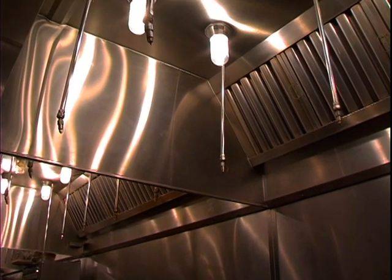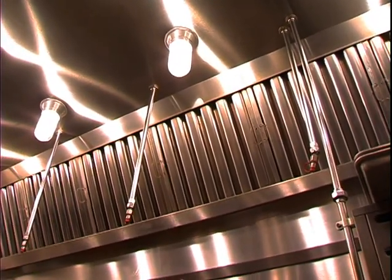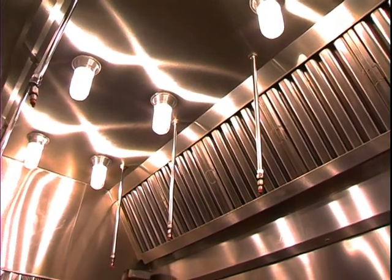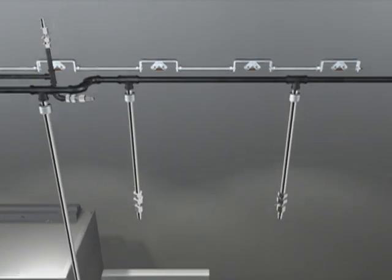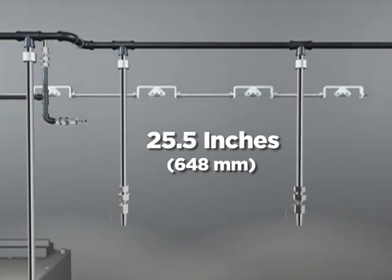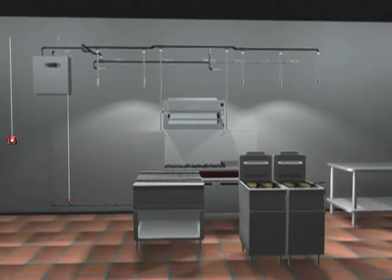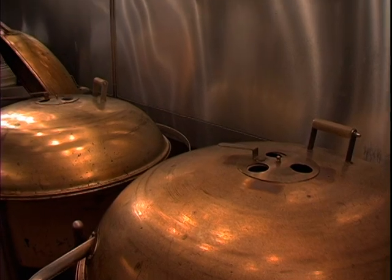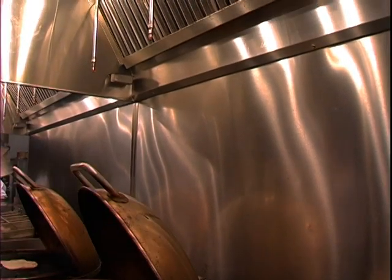The Piranha system requires sixty percent less wet agent per hazard. That means fewer storage tanks are required in the kitchen. And, like the R102, the Piranha system allows overlapping nozzle placement with as much as twenty-five and a half inch spacing. This permits you to replace or rearrange your appliances without interfering with your fire suppression scheme. It also reduces installation time, material and labor cost, making the systems easier to service.